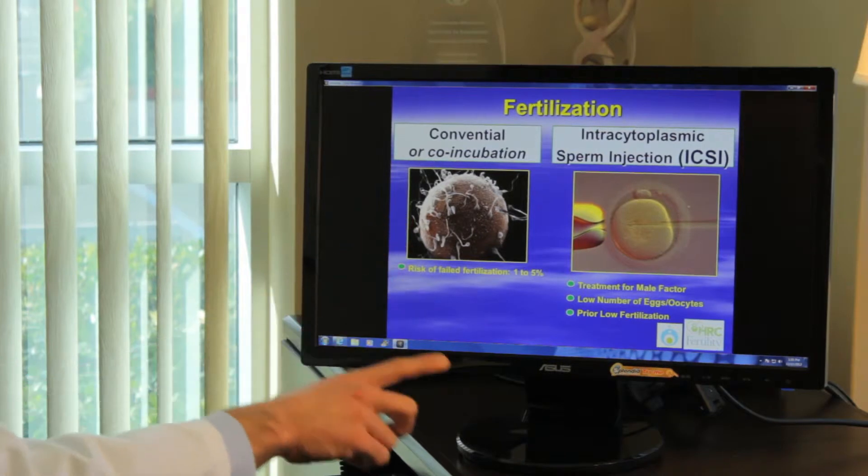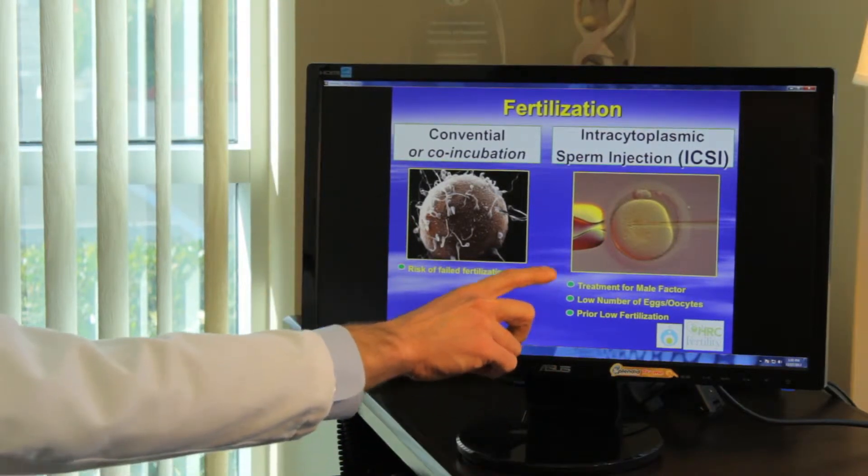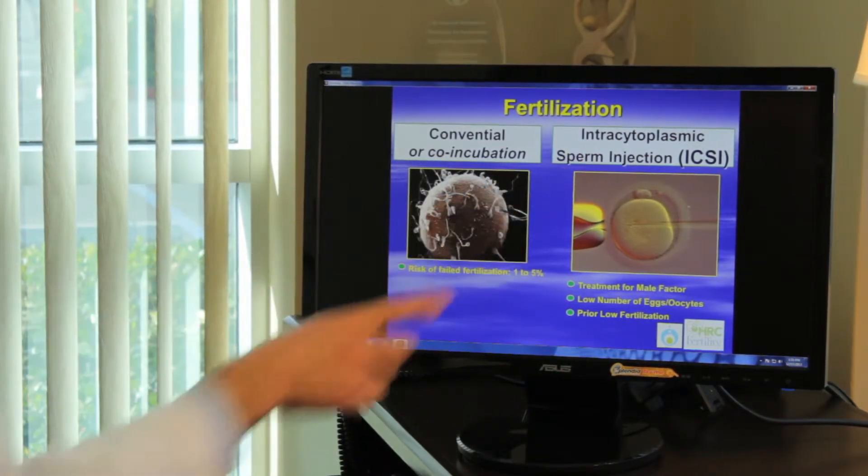If the sperm aren't perfect, we can actually take an individual sperm and put it inside each egg. We call that intracytoplasmic sperm injection.